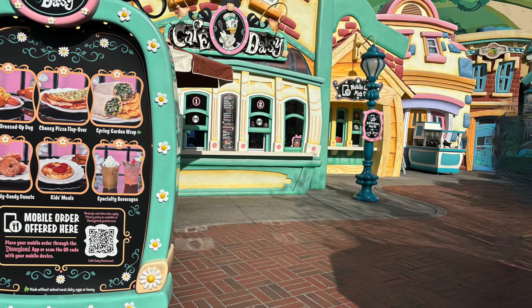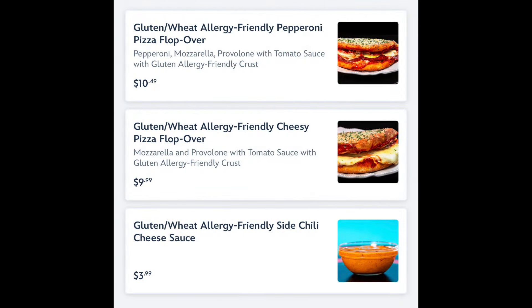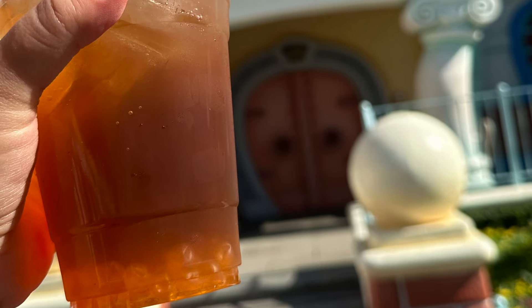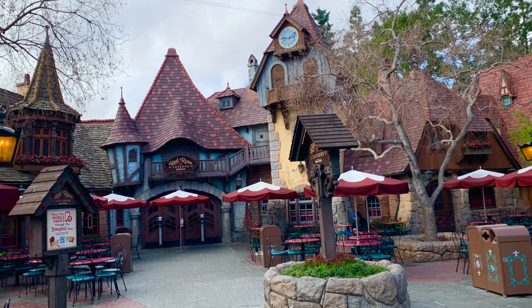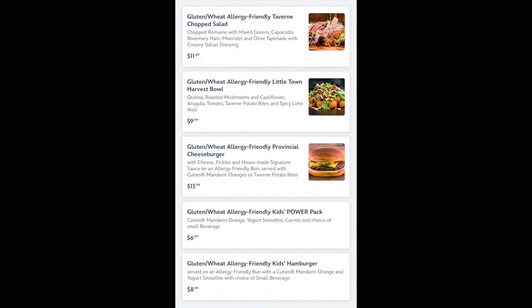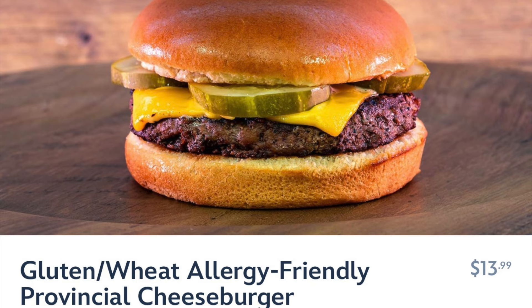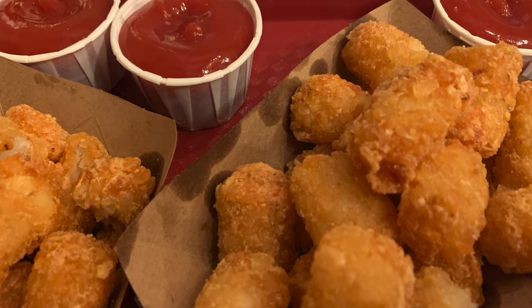Another pizza option is in Toontown at Cafe Daisy, where you can get a gluten-free pizza flop over with either cheese or pepperoni. The flop over has better reviews than Pizza Planet, but still isn't the most popular item. What I suggest is getting the chili cheese sauce from Cafe Daisy, a cold drink, and some popcorn for a tasty snack while chilling in Toontown. Back in Fantasyland at the Red Rose Tavern, they also have lunch and dinner options — using a separate fryer for the tots and a separate area for food prep. You'll find a cheeseburger with tots or fruit, a European-influenced chopped salad, and a kids hamburger meal. So you can choose between the Galactic Grill or Red Rose Tavern for burgers, depending on whether you want tots or fries.